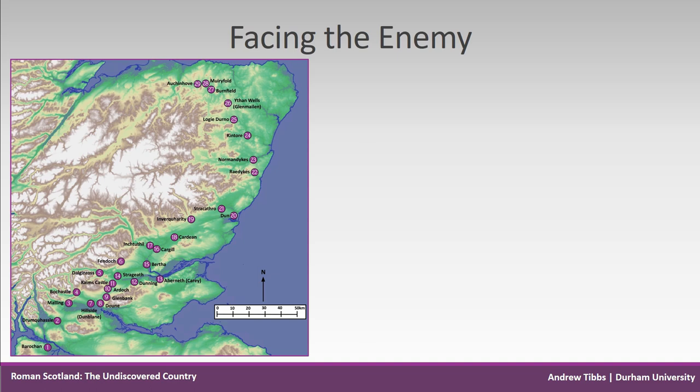Fortifications should be orientated towards the enemy according to Vegetius and Hyginus, so if indigenous sites can be identified around Roman fortifications, it could be argued that the Roman surveyors are doing exactly what the Roman military writers later say they should. This argument becomes even stronger if the indigenous sites are strategic strongholds immediately in front of Roman forts. However, there is no evidence of this happening in Scotland.